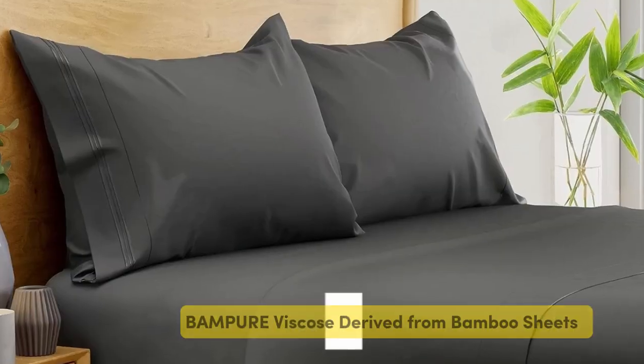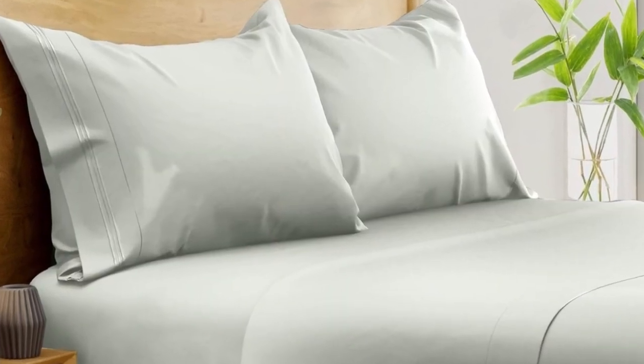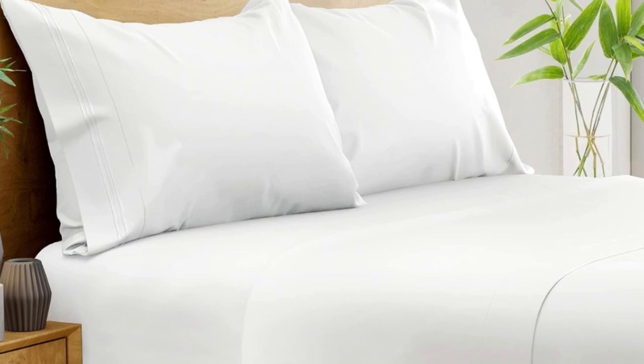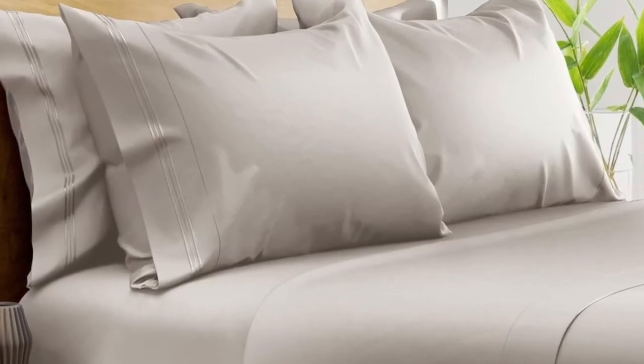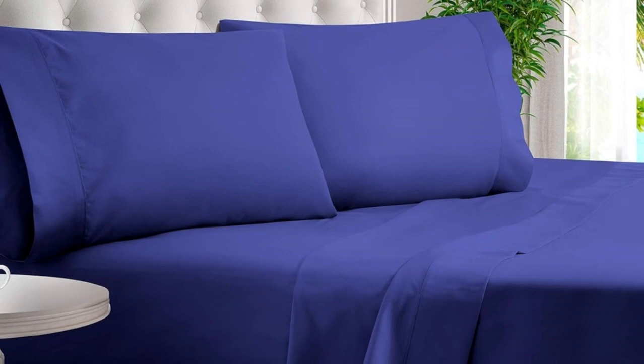Number 1. What we like: suitable for year-round use, soft silky texture, corner straps keep fitted sheet secure. What we don't like: might be too cool for cold sleepers. Of all the sheets we've tested, our favorite option for wrinkle-free sheets with a smooth finish are the Bampers 100% Organic Bamboo Sheets. These bamboo-derived sheets stood out for being well-made, exceptionally soft, and lightweight enough to keep hot sleepers comfortable year-round.